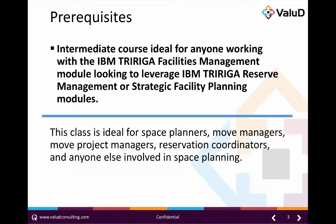This class is ideal for space planners, move managers, move project managers, reservation coordinators, and anyone else involved in space management at their organization.